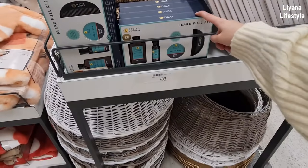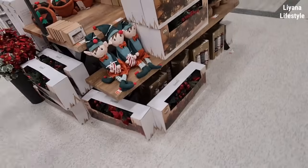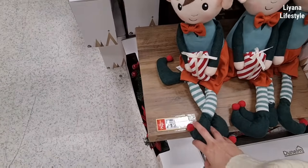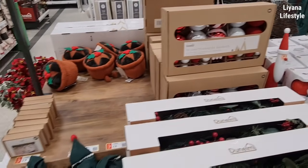Oh, I think I've just spotted a gift — this is actually quite nice for the men. £8 — a beard fuel kit. We've got this section here as well — the elves holding a gift, £12. And the trees. Shatterproof baubles for £8.